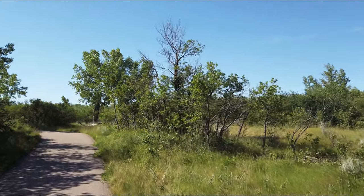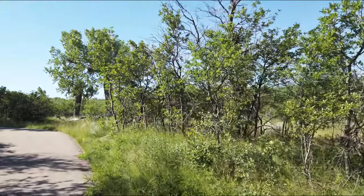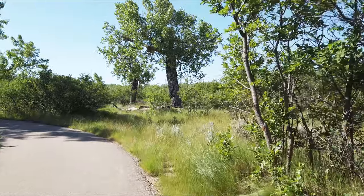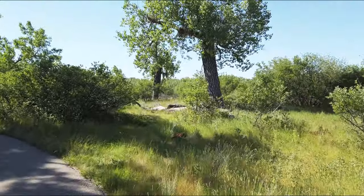And this is a nature reserve area, so you can't really do anything. They don't remove anything. It's just the way it is.